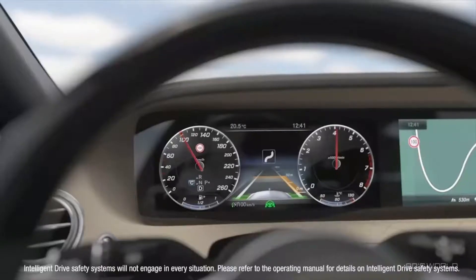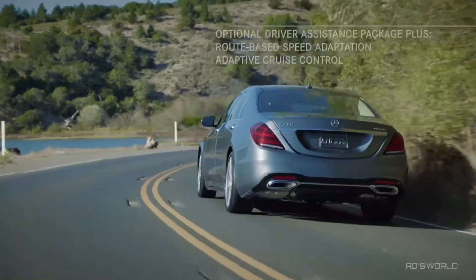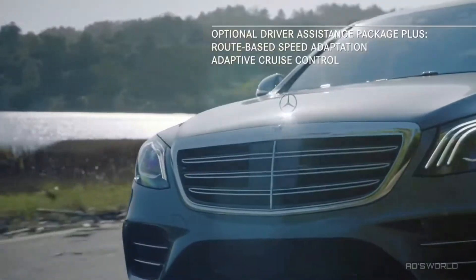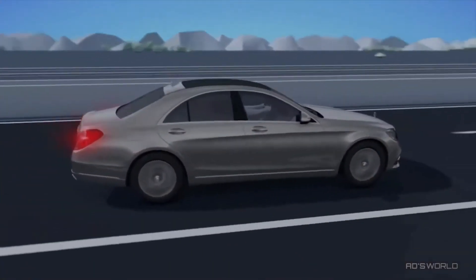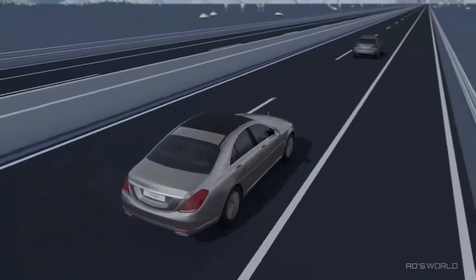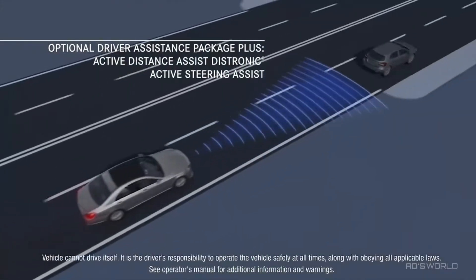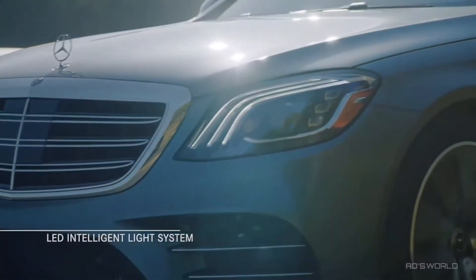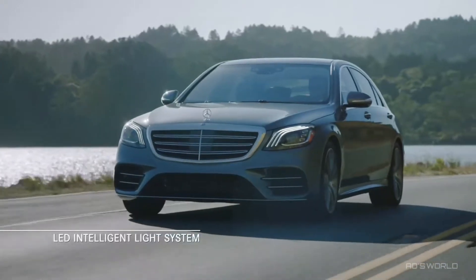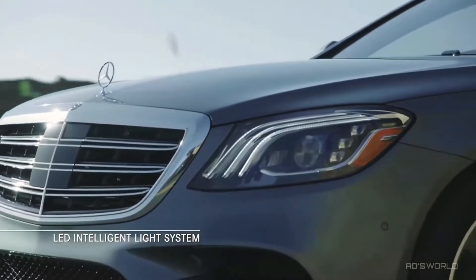There are also advanced assistance systems which can adjust speeds based on posted signs and route features when working with the adaptive cruise control. Active Distance Assist Distronic and Active Steering Assist help support the driver with steering and keeping a safe distance to the vehicle in front while traveling at a set speed. An LED Intelligent Light System features the latest generation LED headlamps with an ultra-wide beam feature for added visibility and security.